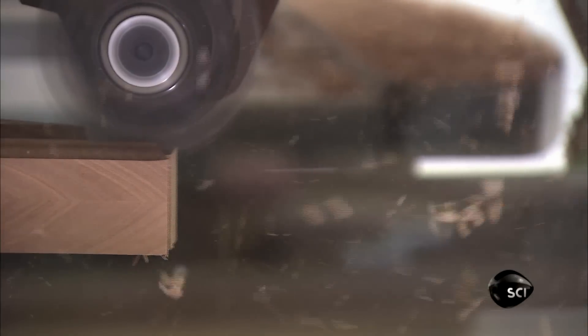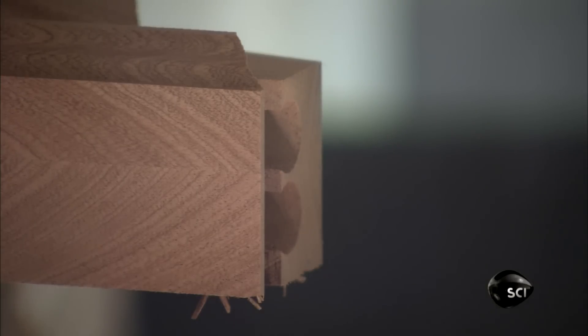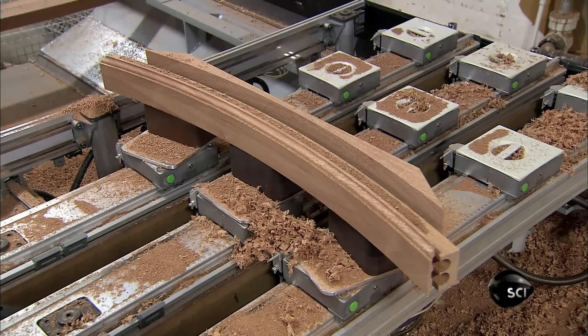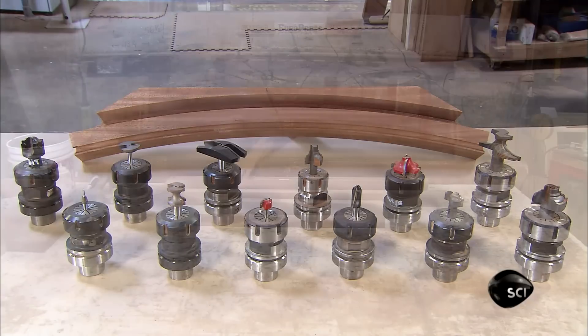This piece will be part of a curved window. One tool cuts the basic shape, another profiles, another bores holes for the dowels which will connect it to adjacent pieces. Twelve different tools later, the final shape.